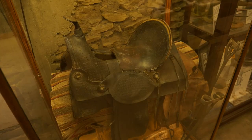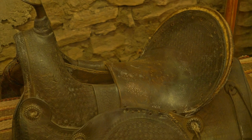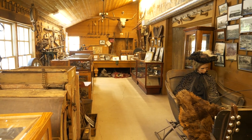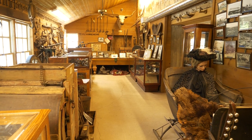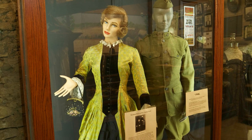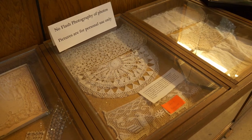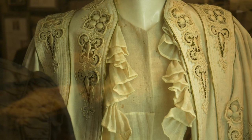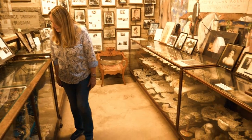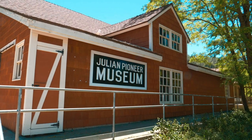On display is the very saddle his grandfather was riding when he came to town in 1869. The museum also has rooms covering Confederate history, cattle ranching, and gold mining. There's also a domestic room with more authenticated lace than any other collection west of the Mississippi. It doesn't look really large, but it's large enough that you'll be in here for a couple of hours, so give yourself plenty of time.